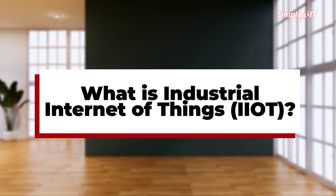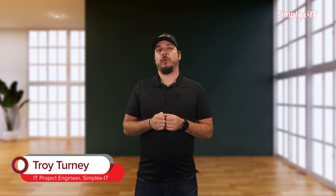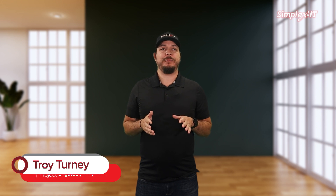What is IIoT? Industrial Internet of Things. The Industrial Internet of Things, IIoT, is transforming the way industries operate, bringing the power of connectivity and data analysis to manufacturing, energy, transportation, and other industrial sectors. But what exactly is IIoT, and why is it such a game-changer?